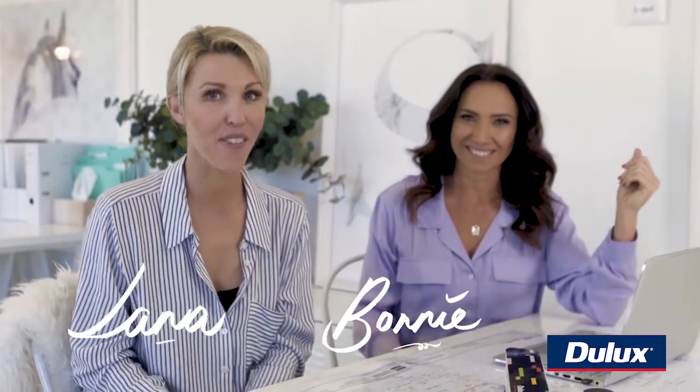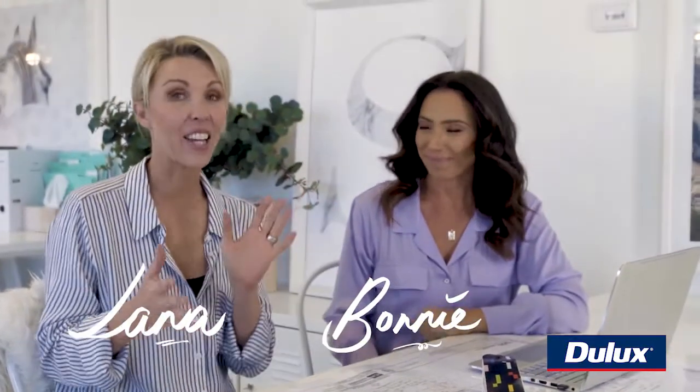Hi there, it's Lana from 3Birds Renovations and I'm here with Bonnie. Today we are going to choose the colours for the baby's nursery.